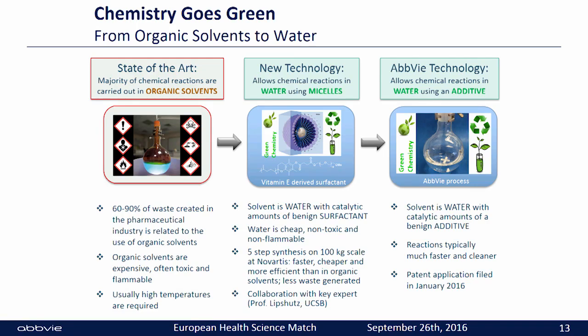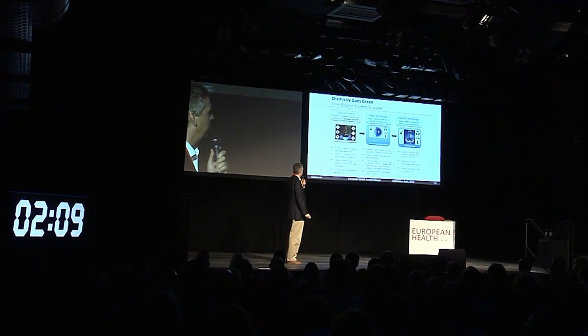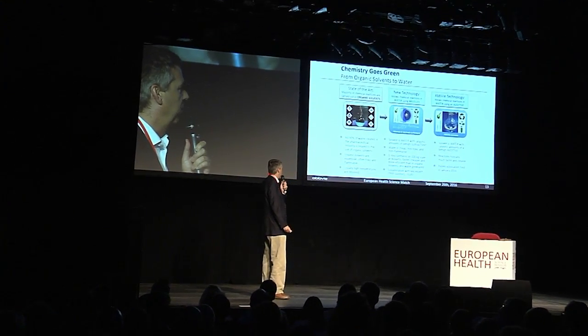Several years ago, a new technology was published which allows chemical reactions to be carried out in water using micelles. This was done by Professor Lipshutz. He uses vitamin E-derived surfactants that are benign and FDA-approved as a food supplement. So the solvent is water with 2 percent of these benign surfactants.